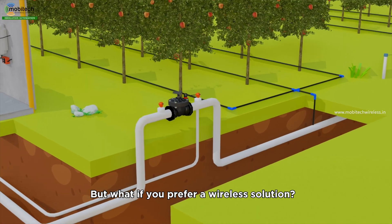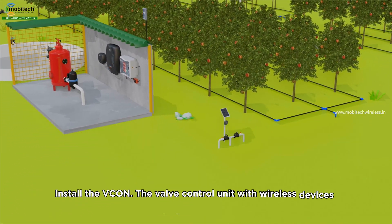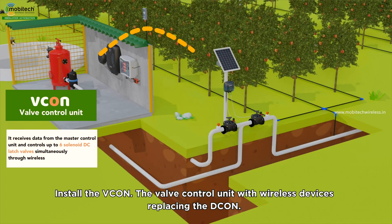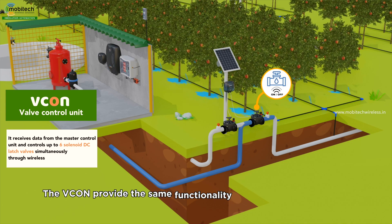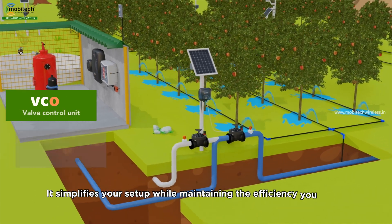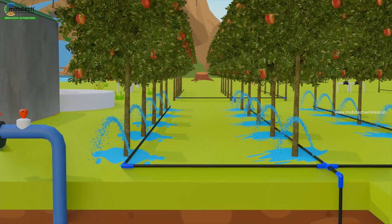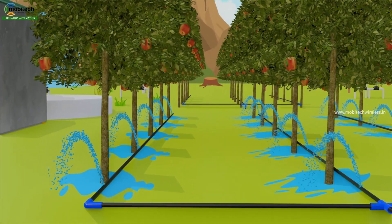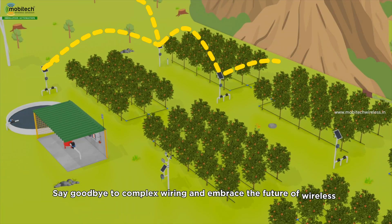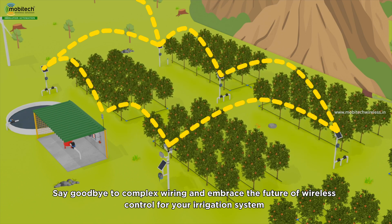But what if you prefer a wireless solution? Install the Vicon, the valve control unit, with wireless devices replacing the decon. The Vicon provides the same functionality with added convenience. It simplifies your setup while maintaining the efficiency you need. Say goodbye to complex wiring and embrace the future of wireless control for your irrigation system.